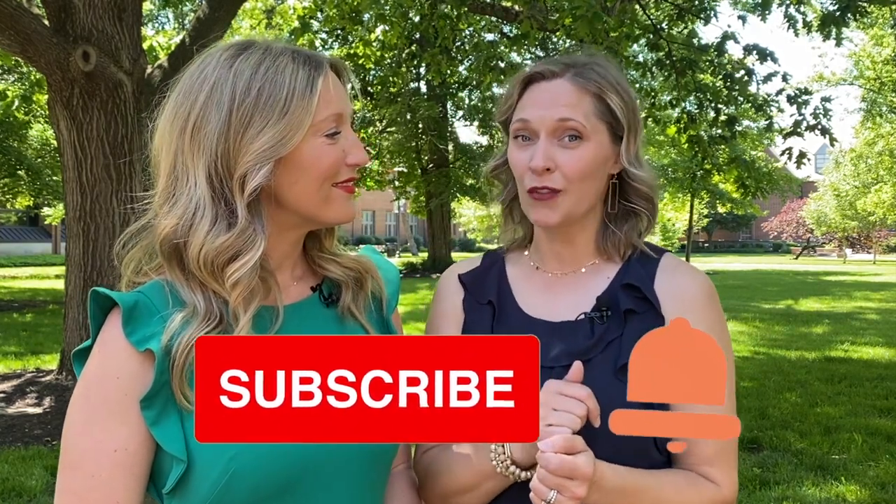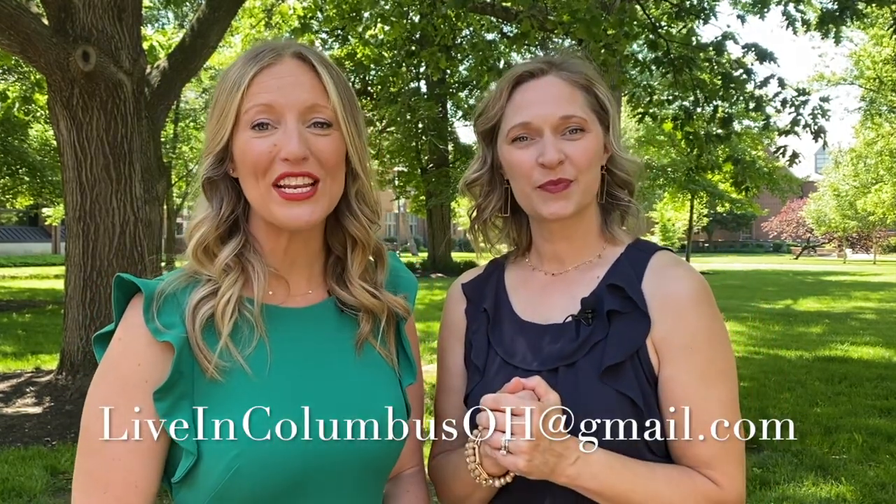I hope you guys enjoyed our tour of Bexley. We love making these videos for you, so please hit the subscribe button and smash that bell so you can be notified the next time we make a new video. Leave us a comment — we love hearing what you're thinking as you see our videos. We've gotten quite a few suggestions on videos you'd like to see in the future, and we definitely take that into account. Sometimes it even changes our order because we'll get a specific request that bumps something up sooner — so you're in the driver's seat on this journey with us to explore all of Central Ohio. And if you want to leave us a message, our joint email is liveincolumbusoh@gmail.com. We can't wait to hear from you!